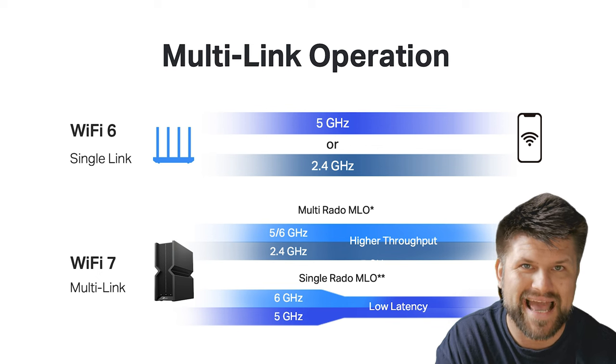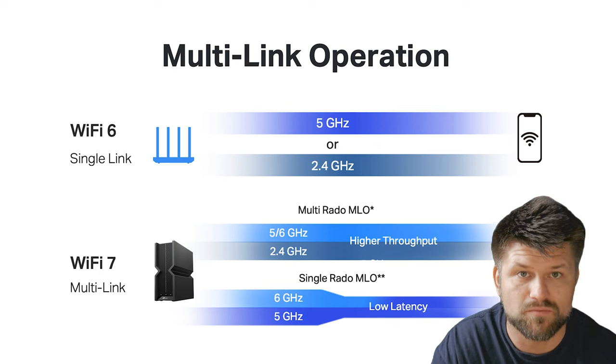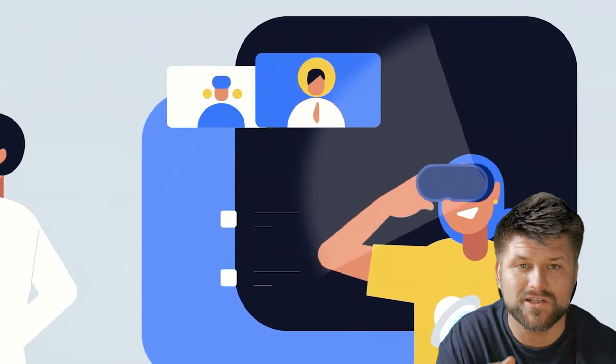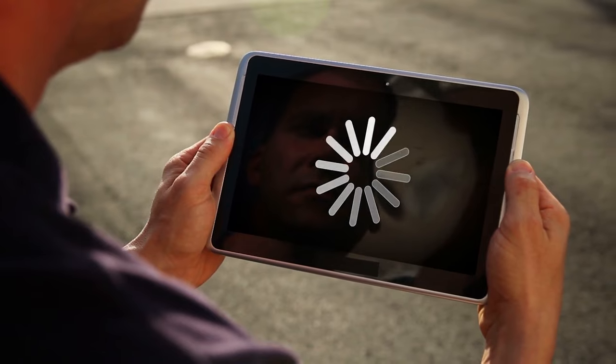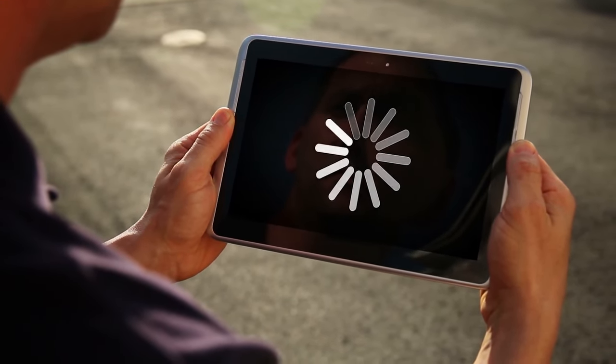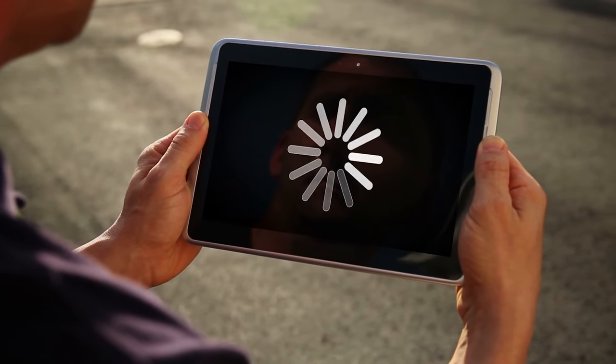MLO also enhances reliability as efficient link switching provides more opportunities for interference mitigation. The old way of switching bands cost 100ms in latency each time. In previous Wi-Fi generations, including Wi-Fi 6 and 5, a device can only connect to one Wi-Fi band at a time — either the 2.4GHz band or the 5GHz band. The latest Wi-Fi 6E products now also connect to the 6GHz band, but still only connect to one Wi-Fi band at a time. This means one of the bands will be unused, or a device might limit its speeds by choosing the slower band.